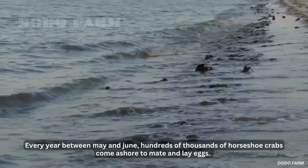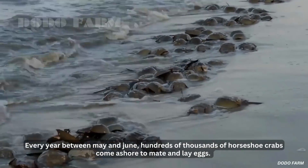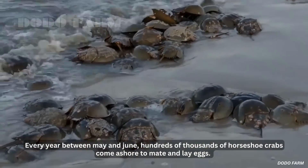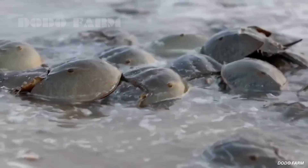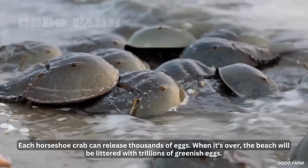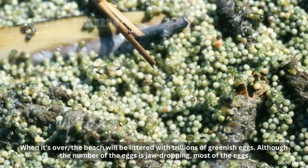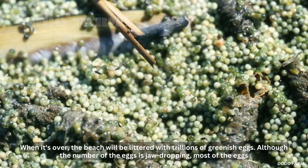Every year, between May and June, hundreds of thousands of horseshoe crabs come ashore to mate and lay eggs. Each horseshoe crab can release thousands of eggs, and when it's over, the beach will be littered with trillions of greenish eggs.